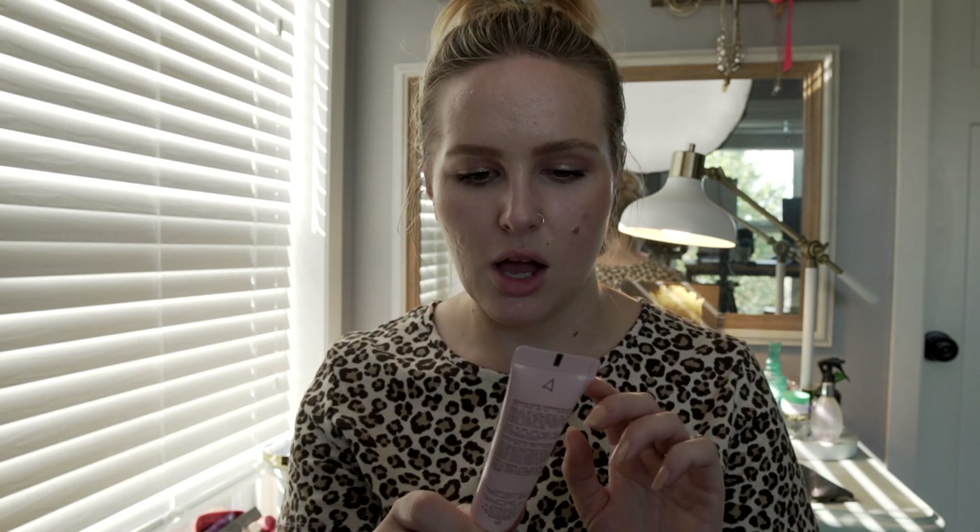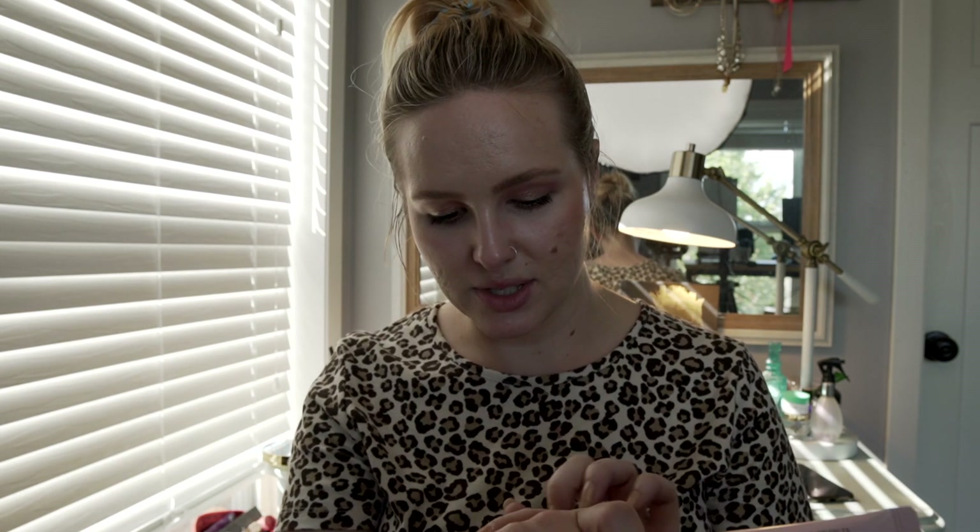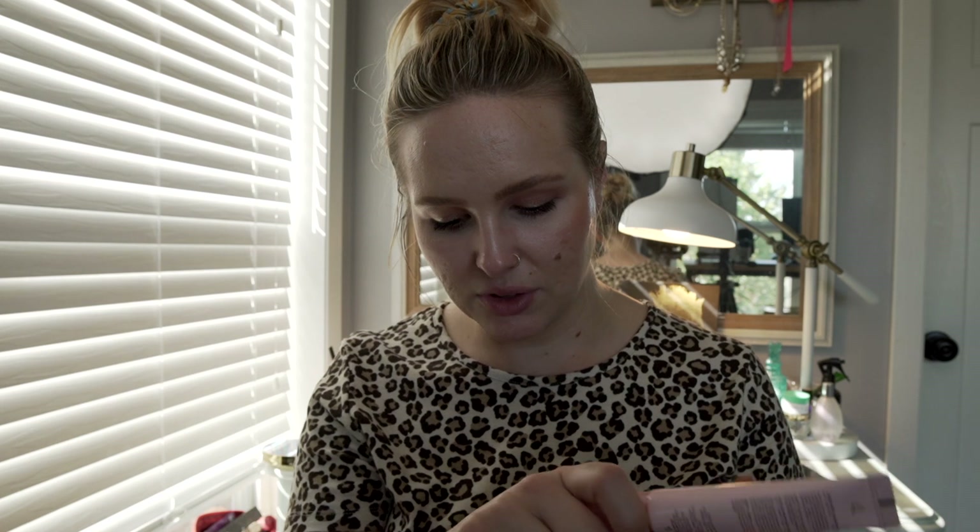I'm super excited to have some skincare. I'm not sure if I want to use this in the morning or at night. There's not really any shimmer to it — no glitter or anything. Everything is very pink, by the way. The Wander Beauty Illuminating Oil retails for $42.